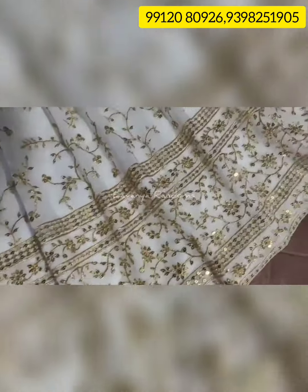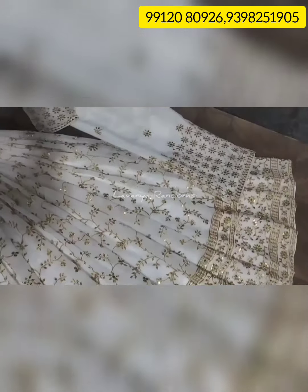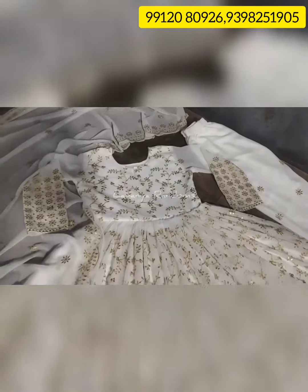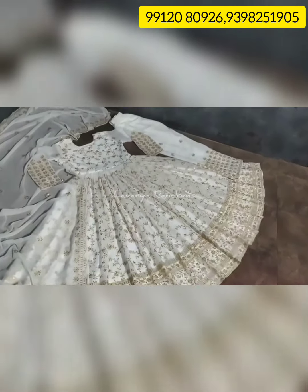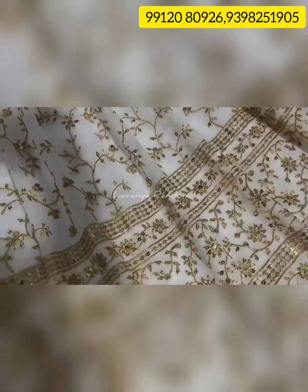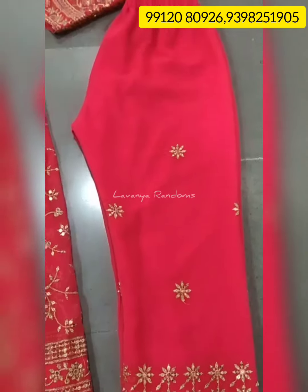We have long frocks, crop tops, and half-sarees — you can join the groups for daily updates and find any offers or products. If you follow my channel, I will post weekly once a week. There are a lot of responses and offers available.